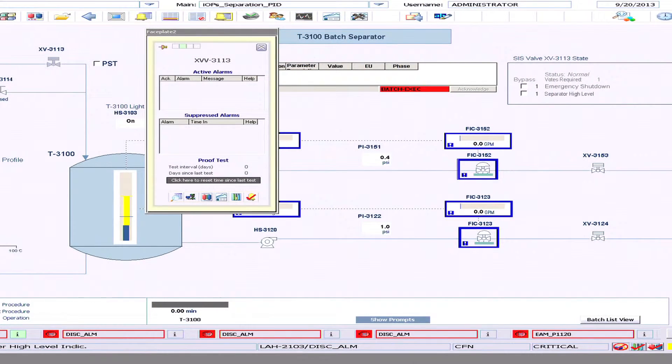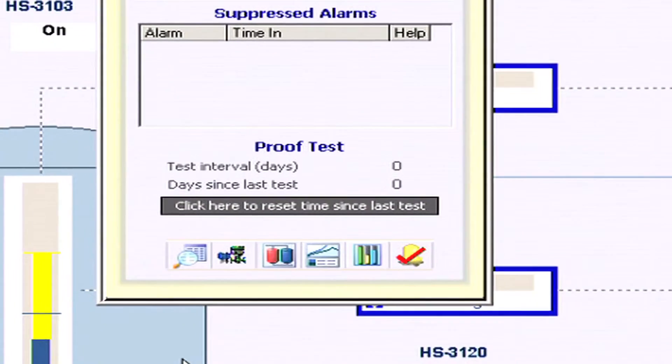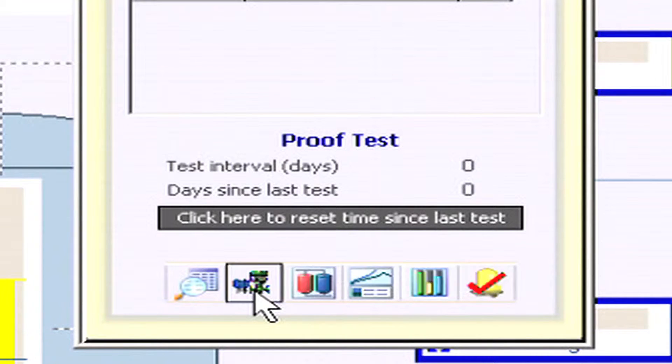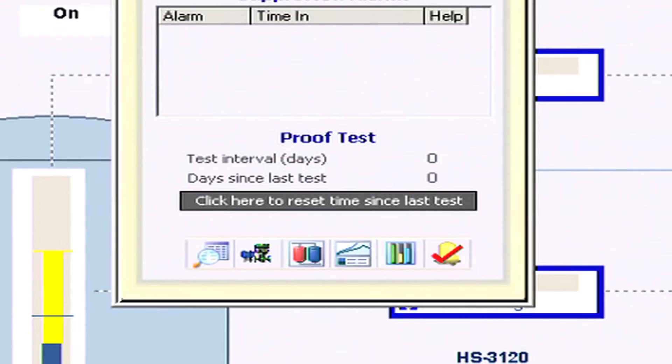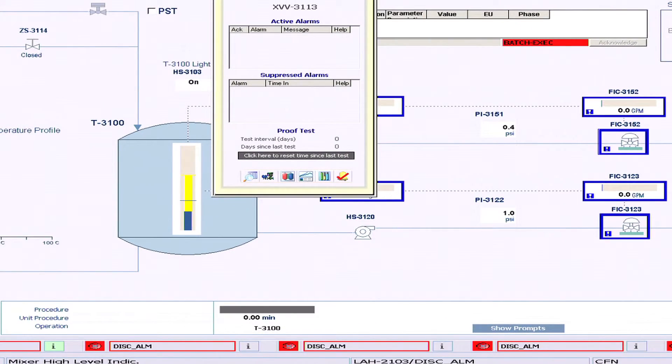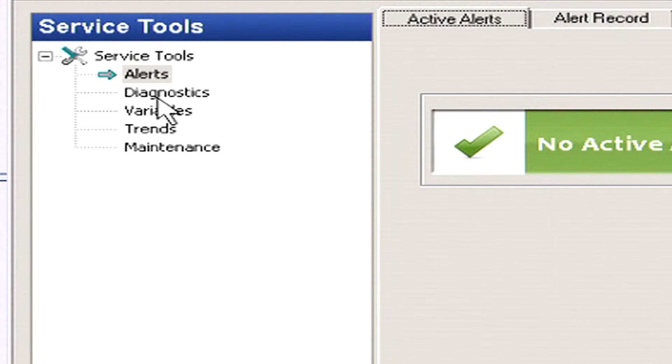Partial stroke testing can be accomplished in several different ways. One of those is to initiate it from the operations environment. The other way is to initiate it from the asset management system, either manually or automatically. A lot of people like to do partial stroke testing on an automatic basis — every month, every week, or every six months — and it goes out and does that partial stroke test automatically.